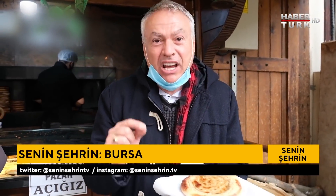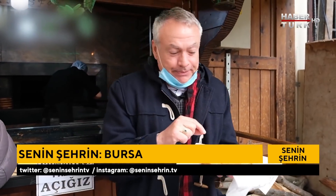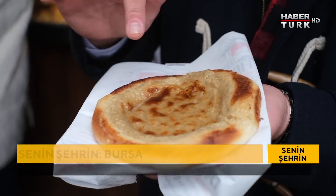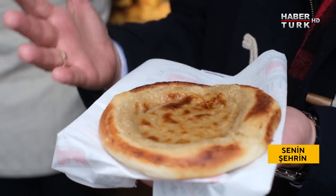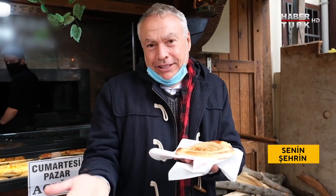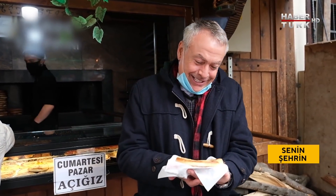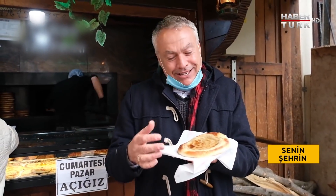İşte Bursa'nın, Bursalıların ve Bursa'ya gelen herkesin vazgeçemediği bir başka lezzet: tahinli pide. Ama buradakiler tahinli pide demiyorlar, 'tahanlı' diyorlar. Üzerine bolca tahin dökülüyor hamurun ortasına, büyük bir alana, ve onun üstüne biraz şeker. Fırına giriyor, 10 dakika sonra çıkıyor; sabah, öğleden sonra, akşam, günün her saatinde yenilebilir.